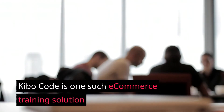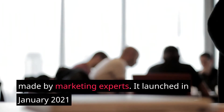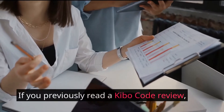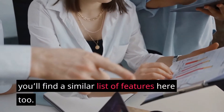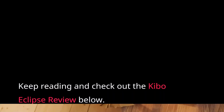Kibo Code is one such e-commerce training solution made by marketing experts. It launched in January 2021, but this is the improved version called Kibo Eclipse. If you previously read a Kibo Code review, you'll find a similar list of features here too. Keep reading and check out the Kibo Eclipse review below.